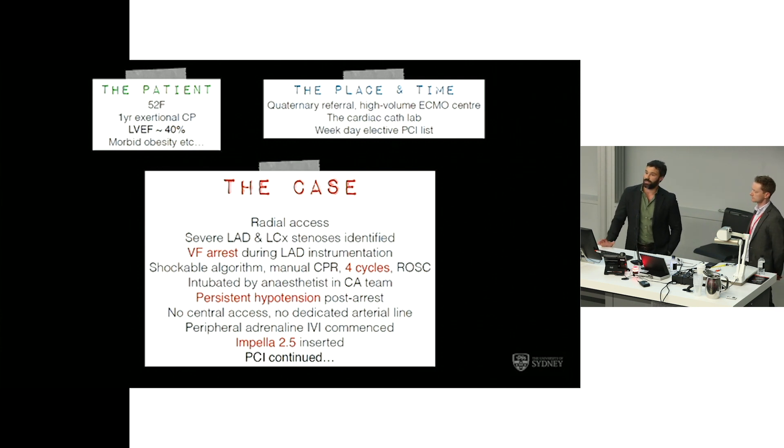It's a 52-year-old lady who presented with a year of exertional chest pain. She had an ejection fraction of 40% with some anterior wall hypokinesis, consistent with a previous unrecognised infarct. She had morbid obesity and its sequelae, but no respiratory comorbidity and was a non-smoker. This took place in a quaternary referral centre — a high-volume ECMO centre doing more than 120 runs of ECMO per year with regional ECMO retrieval, a very sophisticated in-house ECMO service two floors below the cardiac cath lab.